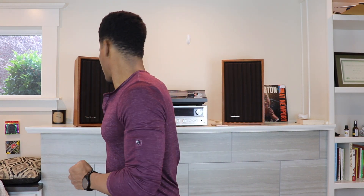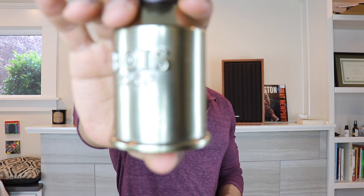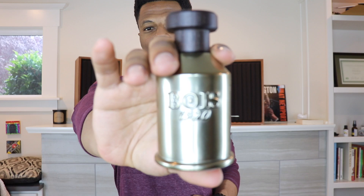We're talking about from the house of Bois 1920 — not 'Bois' as some people were saying in the comments. This is not a French house, this is Italian, so the pronunciation is 'Bois.' Bois 1920. Here's this wonderful bottle.